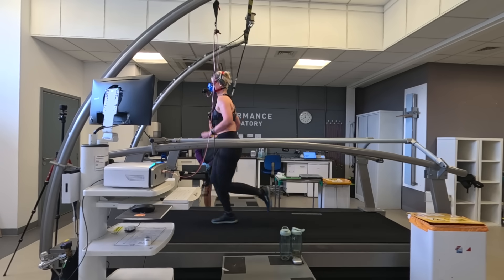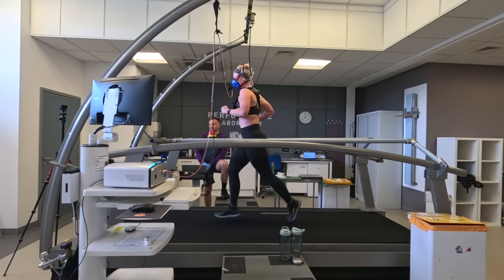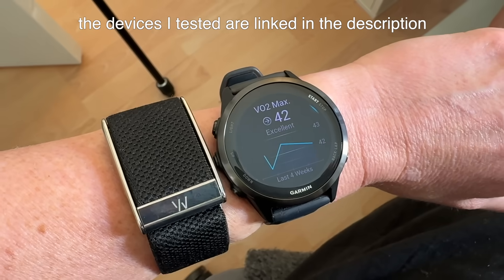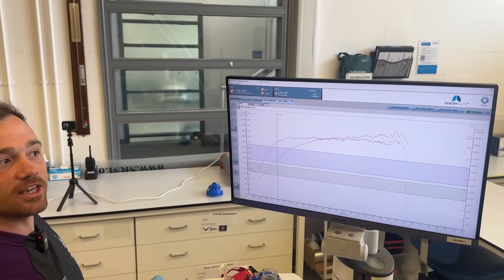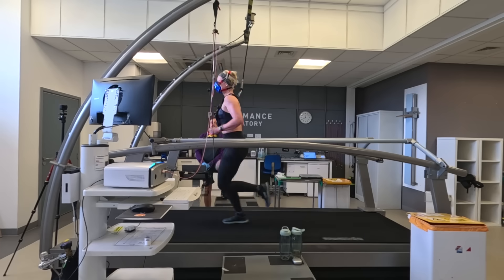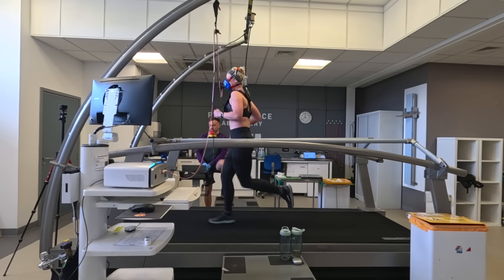The VO2 max test is much shorter but much more intense and will push me to my maximum effort. The reason health and fitness trackers can only give an estimated VO2 max is that a device on our wrist can't measure oxygen consumption — for that we need a mask and a machine to measure the oxygen and carbon dioxide from our breath. But just because it's an estimate doesn't mean it can't be accurate. For the test I ran at a steady pace, then each minute the gradient increases by one percent until I can't run anymore.